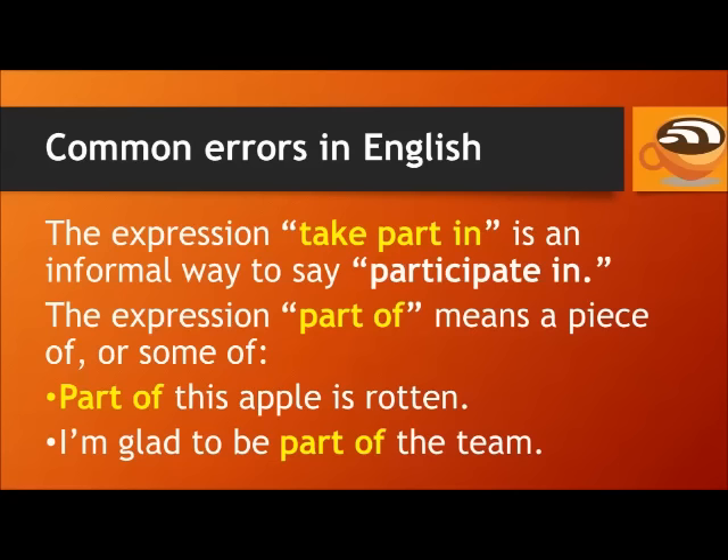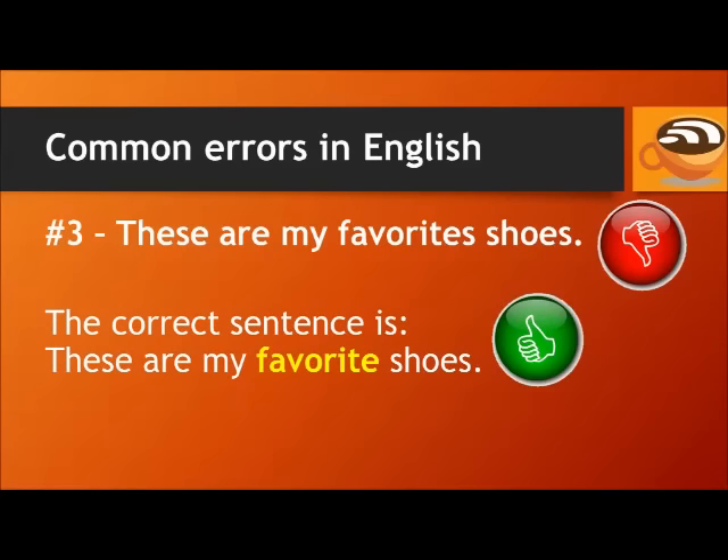For example: part of this apple is rotten. I'm glad to be part of the team. Number 3.